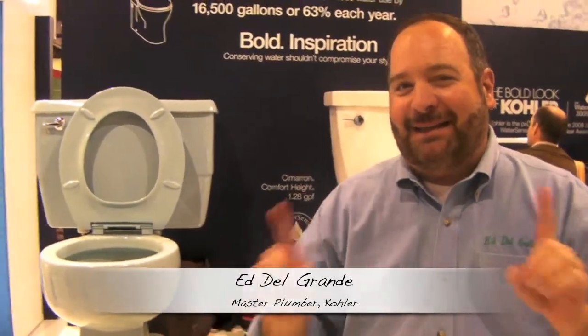Hi, I'm Edel Grandin, master plumber, but my favorite job is I'm Kohler's plumber. I get to go around the country and talk about how Kohler is inventing new water-saving fixtures.